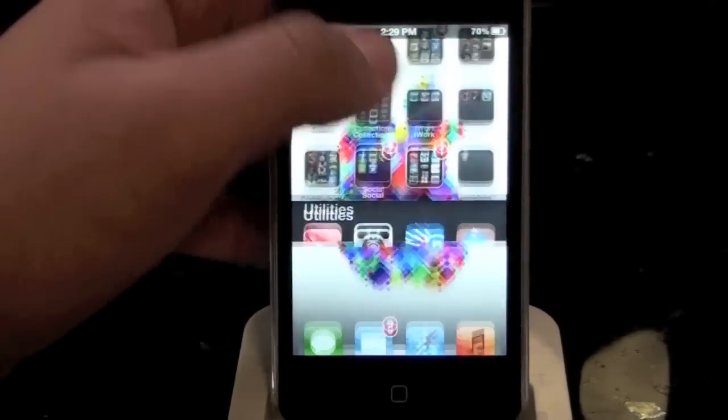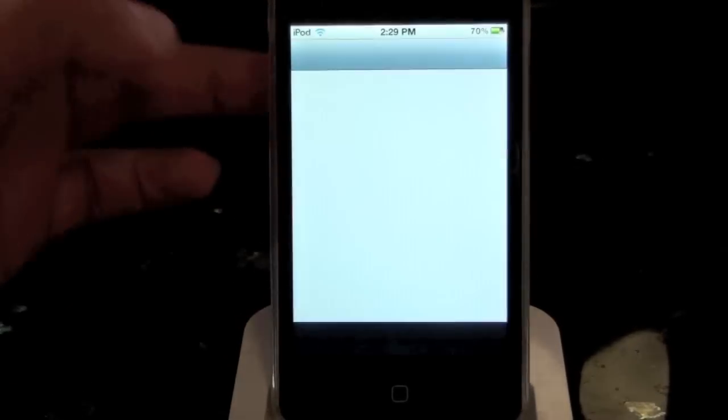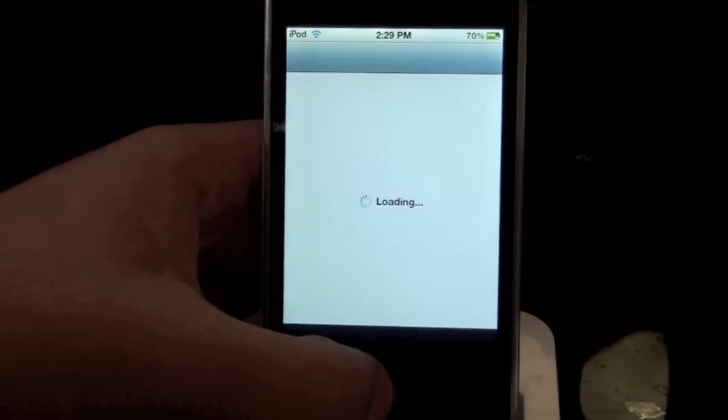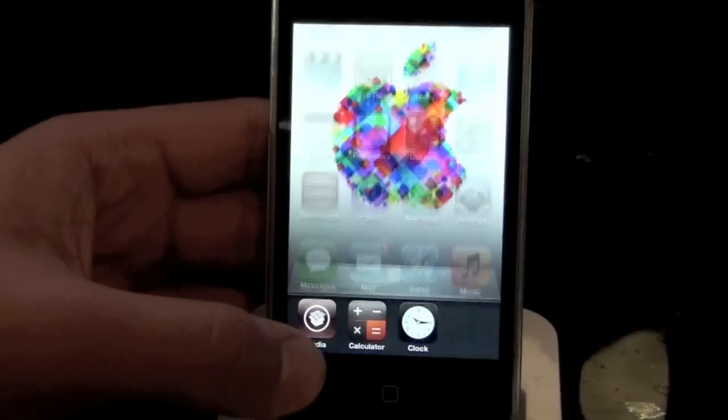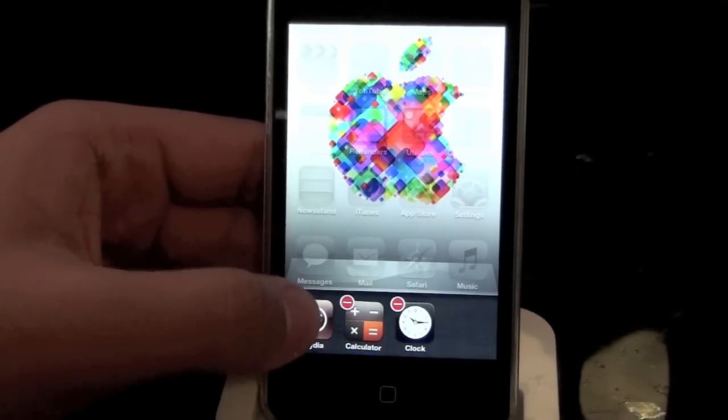I'll even see if it works with Cydia — I assume it should. Go back, and the folder is closed, lovely. So the tweak definitely is working as suggested.